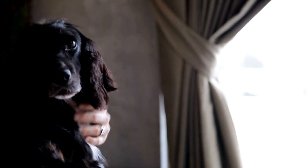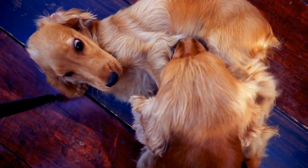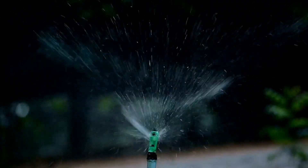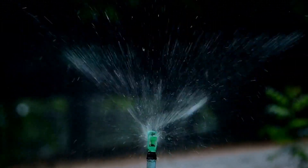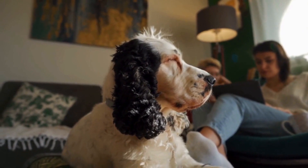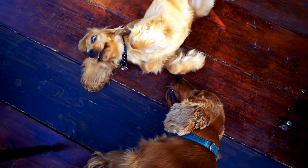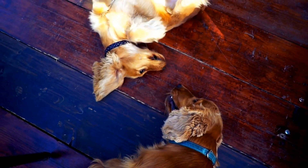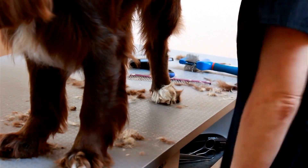Scent training: waterfowl hunting heavily relies on a dog's ability to track and locate game by scent. Engage your English Springer Spaniel in scent training exercises using decoys or scent pads to simulate the smell of waterfowl. Teach them to detect and follow scents, enabling them to pinpoint the location of fallen game. Socializing with other hunters: English Springer Spaniels are generally friendly and sociable dogs. Expose them to other hunters, their dogs, and different hunting scenarios to ensure they remain calm and focused during the hunt. This will also help them understand their role in a hunting party and enhance their overall performance.